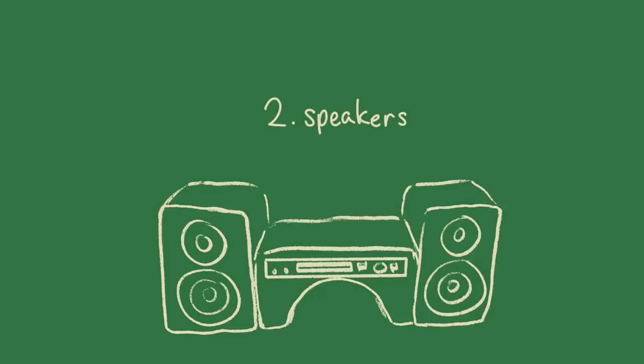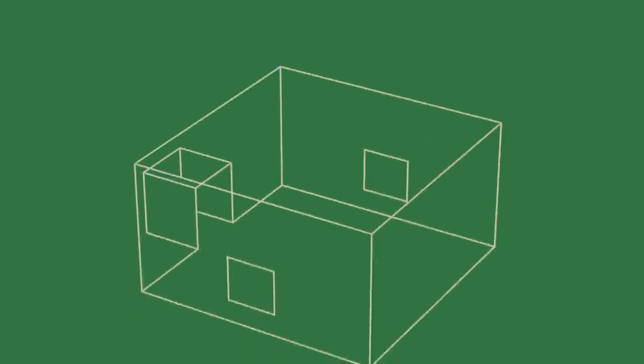Number two. In-game speakers are diegetic — they exist within the in-game space. What I mean is, sound or music that comes from a speaker gets put through sound filters not only based on what kind of speaker it is, but where it is.